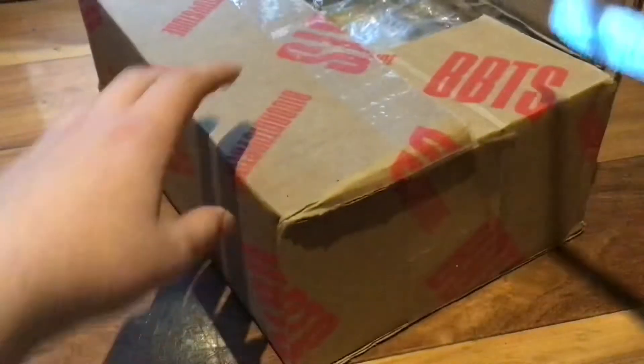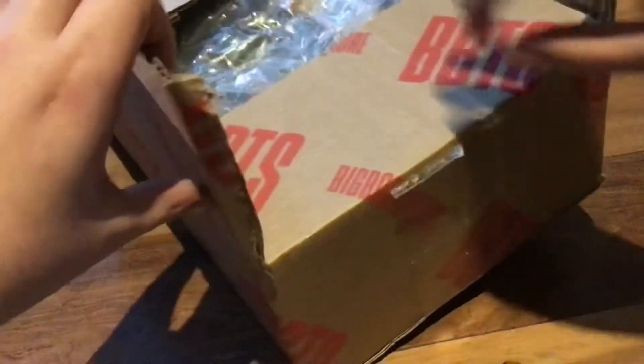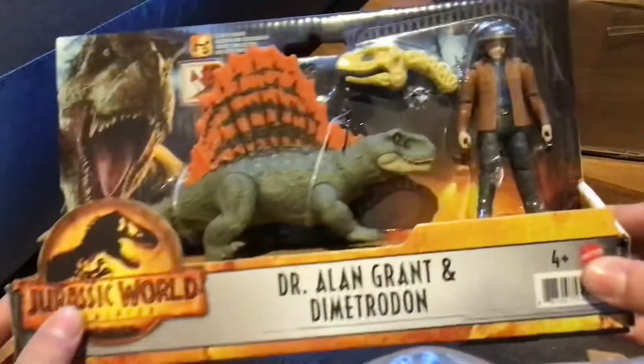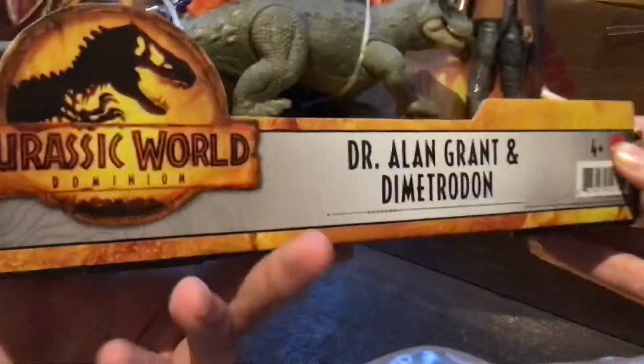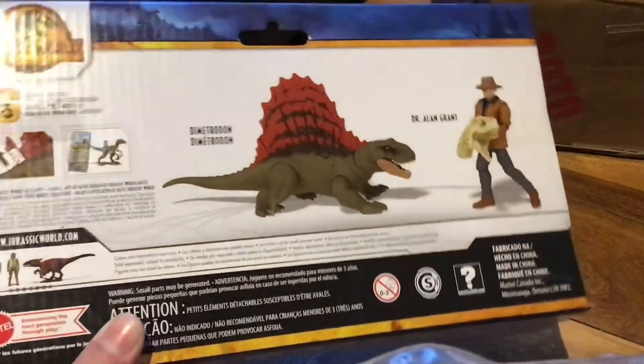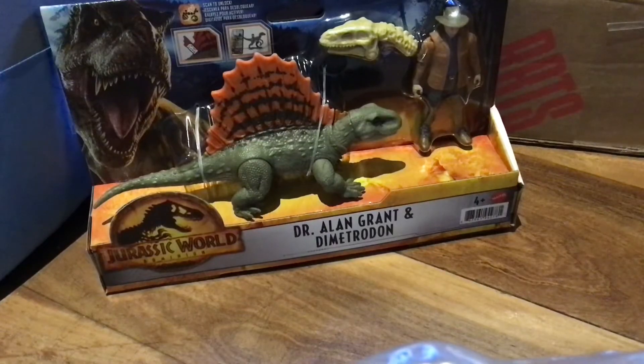You wouldn't believe what I just got! I got this off Big Bad Toy Store — I'll put a link down below for where you can get it. I'm pretty sure this is a pre-order, and these might go out really fast. Here it is — it's the Dr. Alan Grant and Dimetrodon from Jurassic World Dominion! They just look good; I really like the Dimetrodon and the Alan Grant figure. I'm excited to open this. There's also a Kayla and Pyro Raptor set, which I think is also available on Big Bad Toy Store for pre-order.